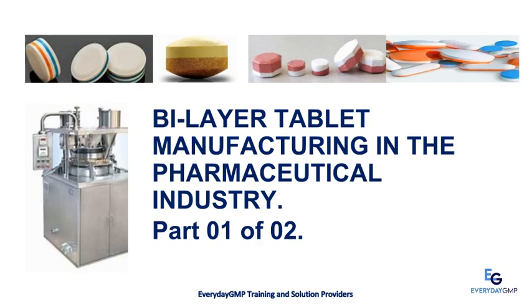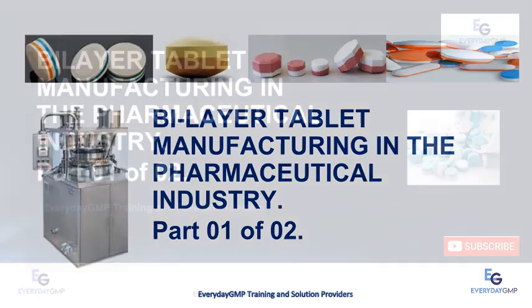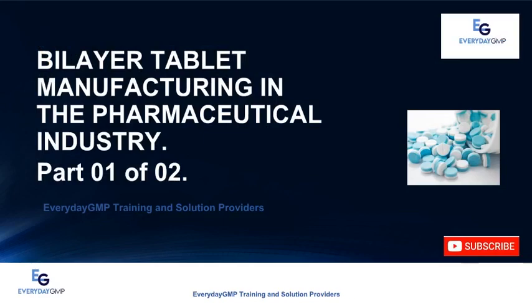Bilayer Tablet Manufacturing in the Pharmaceutical Industry, Part 1 of 2. Greetings from Everyday GMP. Everyday GMP is a training and solutions provider aimed to provide solutions to your problems and enrich the soft and technical skills of professional individuals and organizations to meet all criteria required in the life science industry — pharmaceutical, nutraceutical, cosmeceuticals, and related academia.